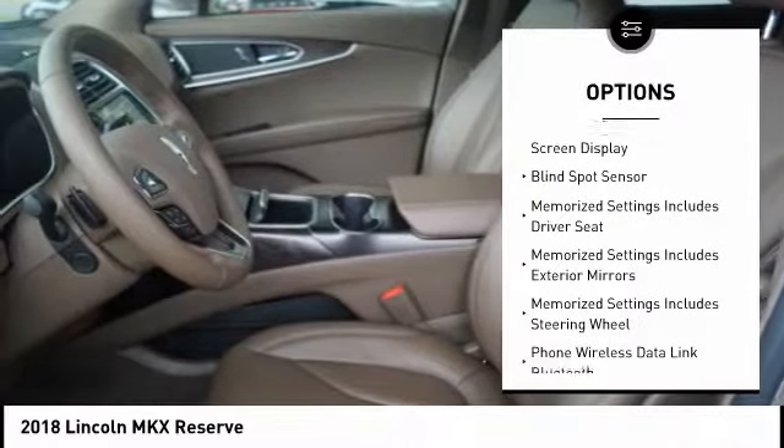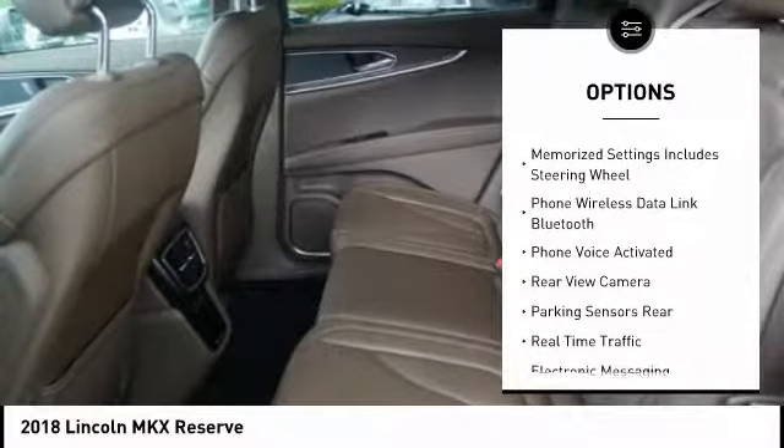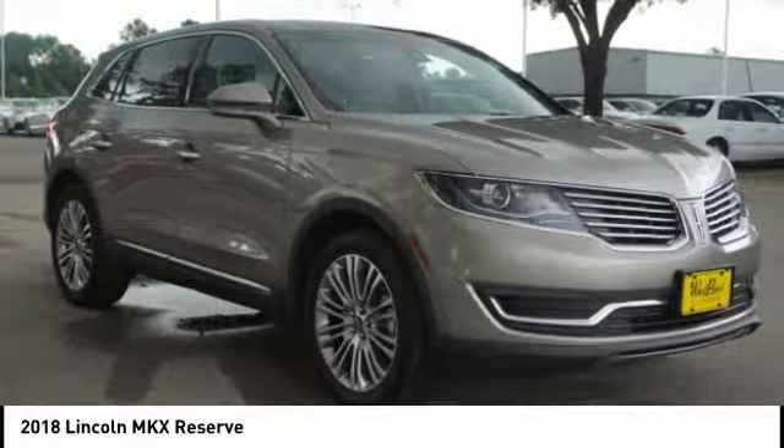remote engine start, leather trim seats, stability control, keyless entry, cruise control, voice activated navigation system, universal garage door opener, clock, compass.